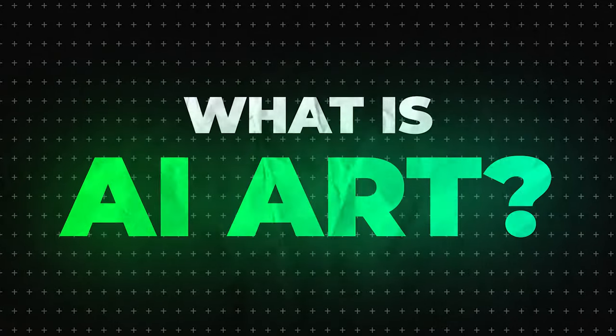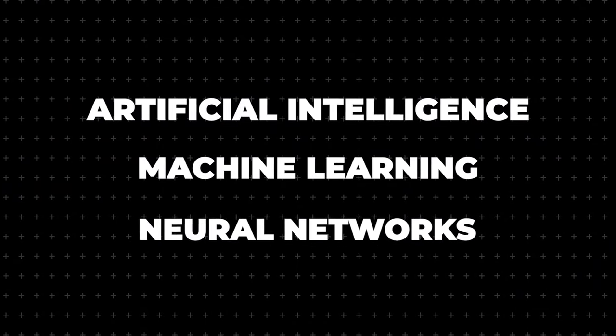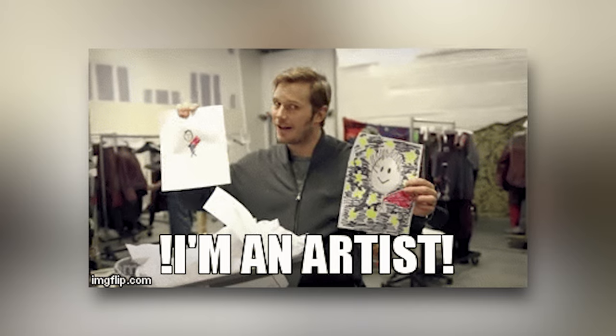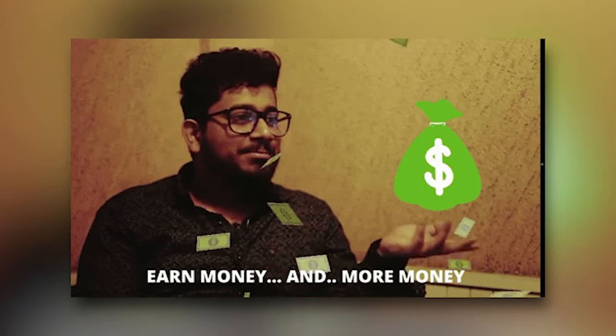We're going to be talking about how to make money online with AI art. What exactly is AI art? Without getting too nerdy, you're basically going to be using artificial intelligence, machine learning, and neural networks to generate or assist in generating visual artwork. Whether you're an artist or someone who wants to make extra money with print on demand, this might be a great opportunity for you.